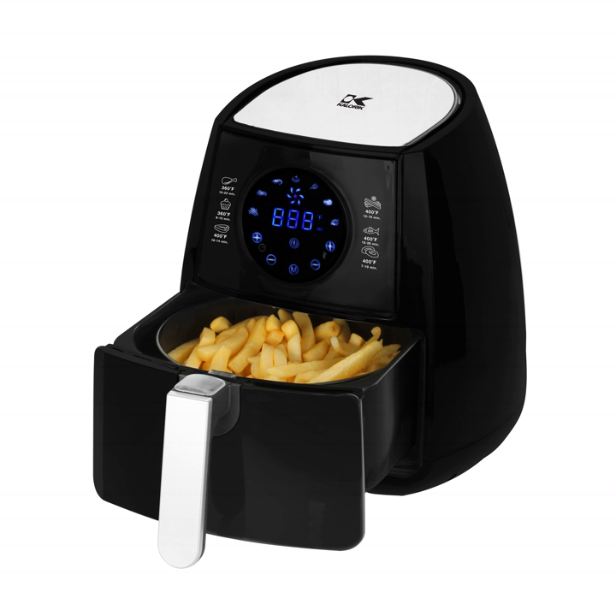An air fryer is a kitchen appliance that cooks by circulating hot air around the food using the convection mechanism. A mechanical fan circulates the hot air around the food at high speed, cooking the food and producing a crispy layer via the Maillard effect. Traditional frying methods induce the Maillard effect by completely submerging foods in hot oil. The air fryer works by coating the desired food in a thin layer of oil while circulating air heated up to 200 degrees Celsius to apply heat and initiate the reaction.